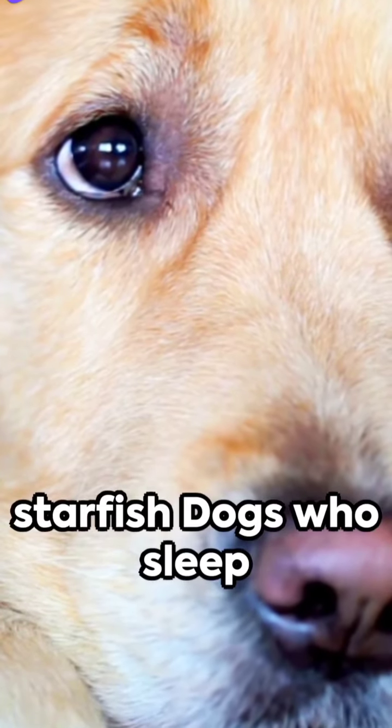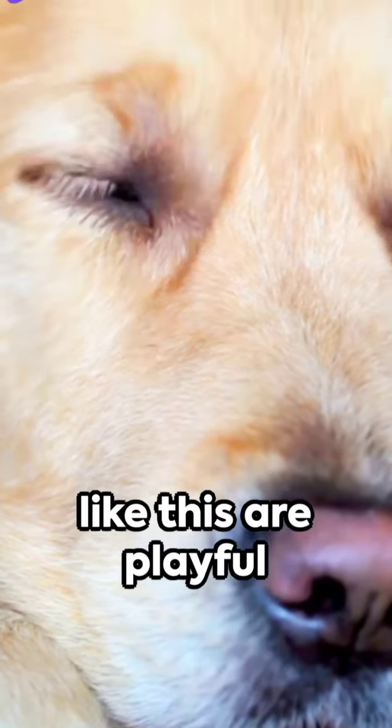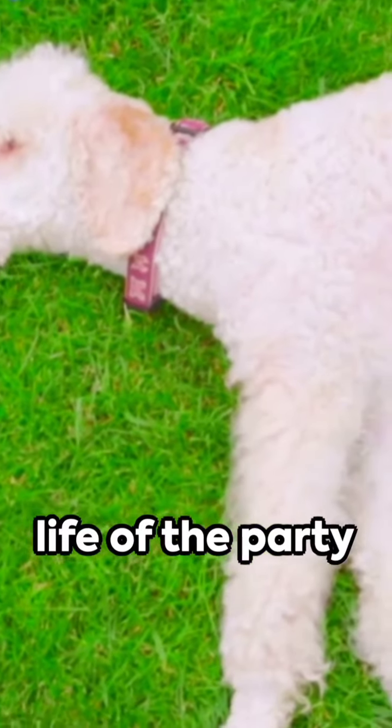And finally, the starfish. Dogs who sleep like this are playful and outgoing, often the life of the party.